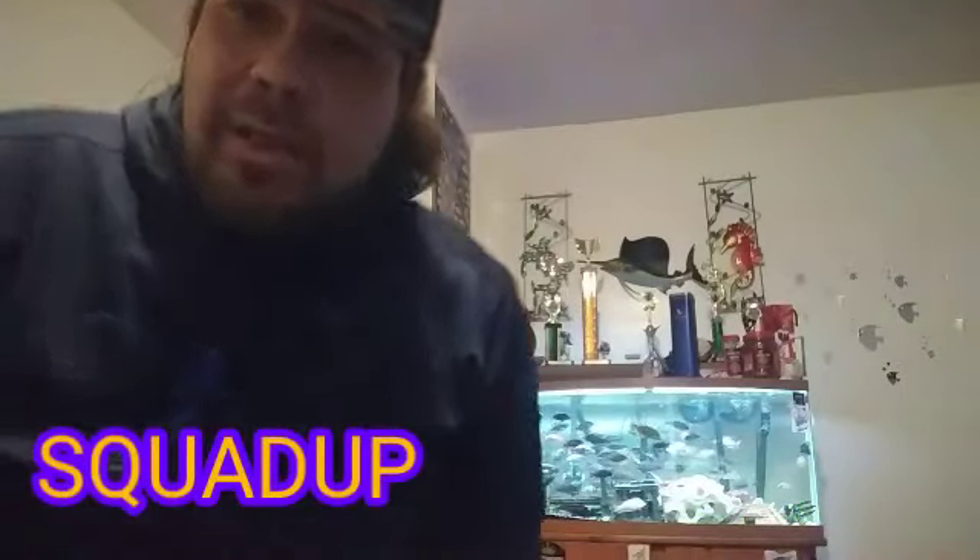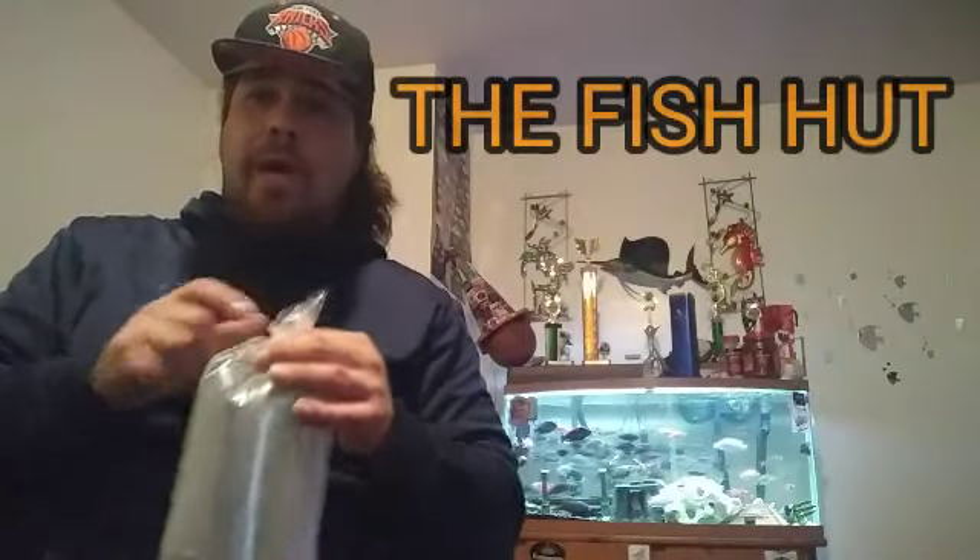What up my brothers and sisters, your boy E-Money Sickler is on deck bringing you some new pickups. Here we go y'all — just finished coming from the Fish Hut out of New Jersey.